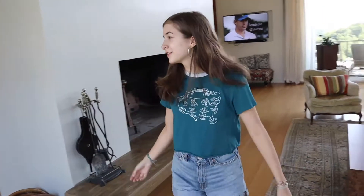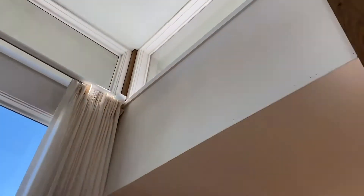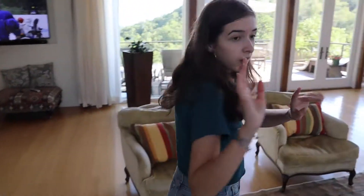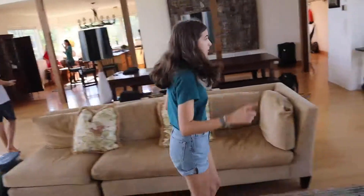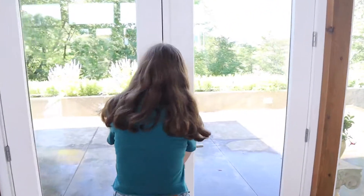I just love this room — it's so open and huge. Look at it, and the wood! Oh wait, I forgot — we need to explore the outside because we should.